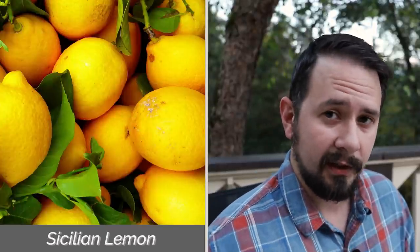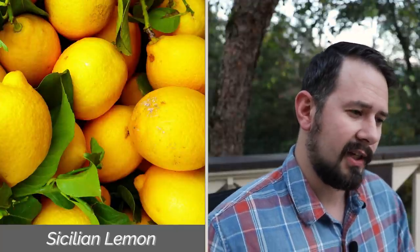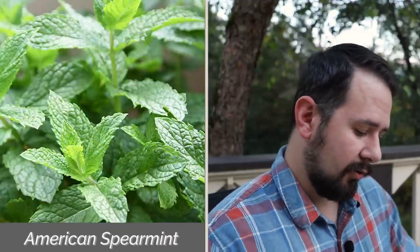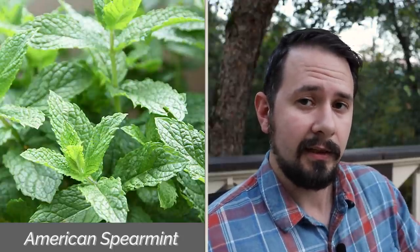Let's quickly go over the note breakdown — the top, the mid, and the base. In the top, we have Italian Bergamot and Sicilian Lemon — a little bit of a citrus combo, but not really a fragrance that's super citrusy. There's also Litsea Cubeba in the top and American Spearmint, so those four notes make up the beginning of this scent.